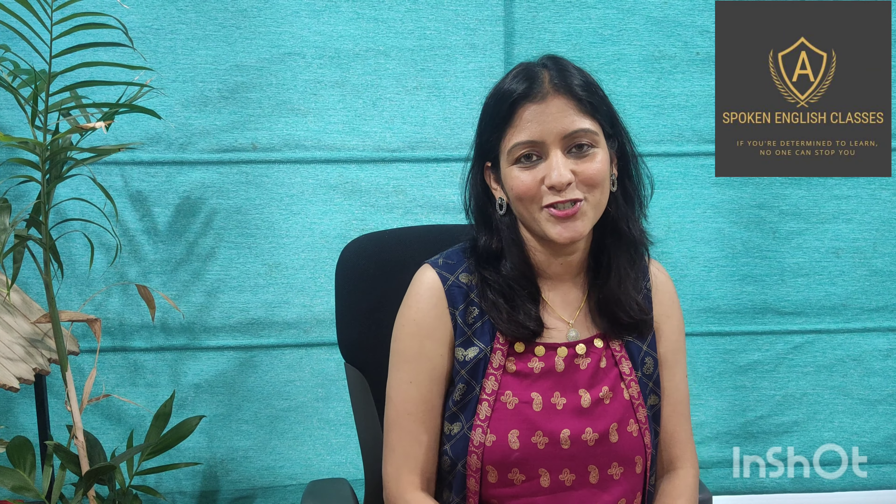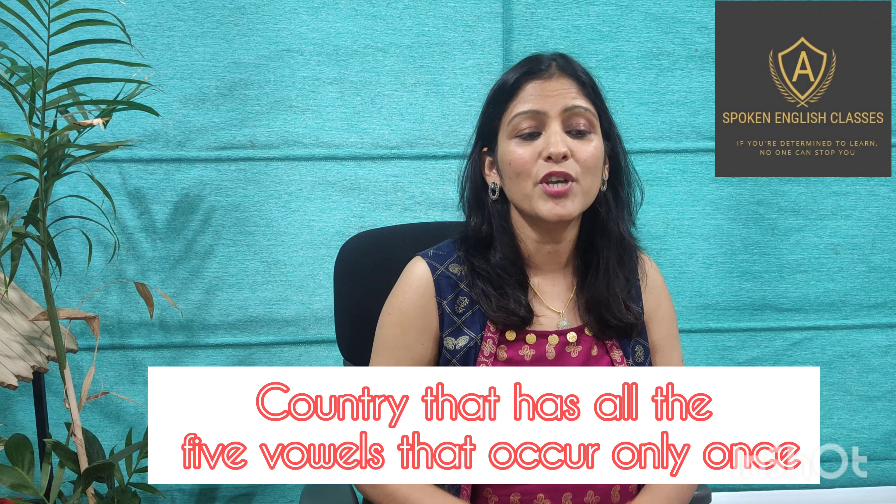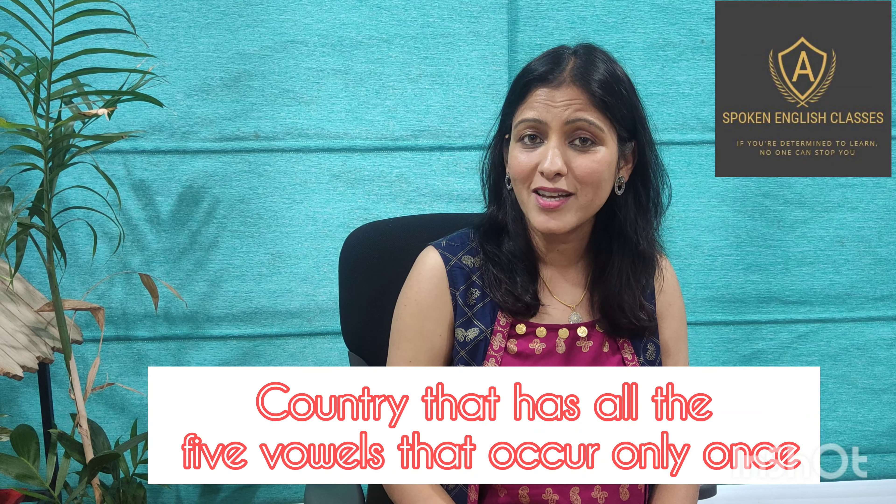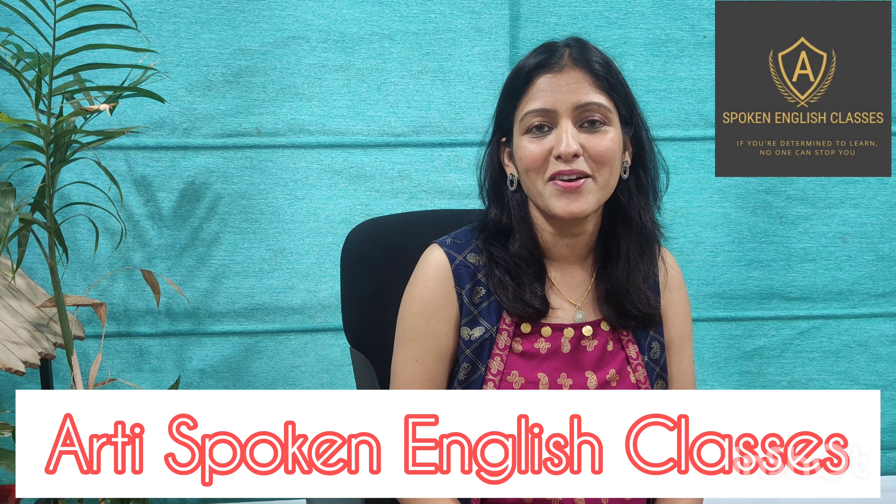At the end, I would like to ask you a general knowledge question: which is the only country in this world whose name contains all five vowels, each occurring only once? If you know the answer, please write it down in the comment section. Thank you.